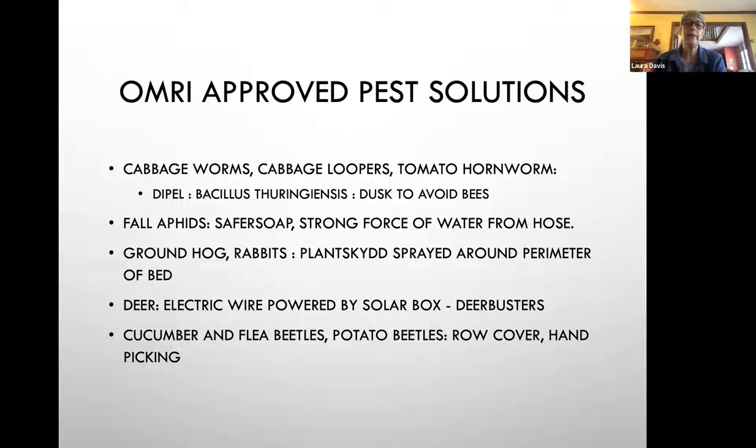Dipel is one I use when I see those little white and yellow butterflies floating over your kale — they lay eggs and the little worms will eat your plants to death. I use Bacillus thuringiensis — when I see three to five per plant, I mix that up with water and spray it on at dusk. Aphids are a sign of too much nitrogen in your soil — it's a problem other than just the aphids. Safer Soap or a strong force of water from the hose can help with aphids.